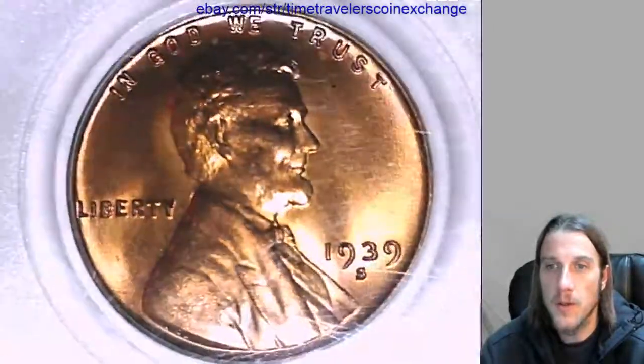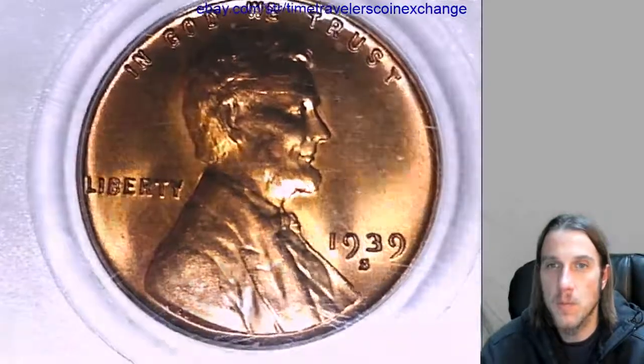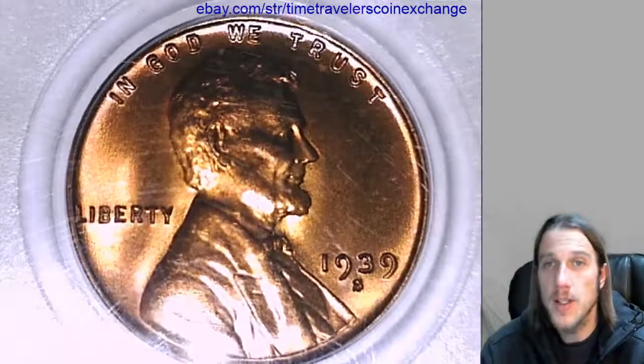Keep an eye out for 66s or 67s, and just wait until you find a good price for one. Thanks everyone for watching. Have a great day — I'll have some more coins soon.